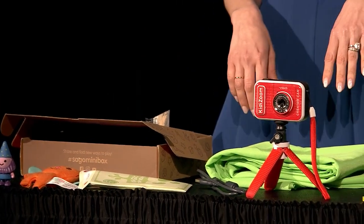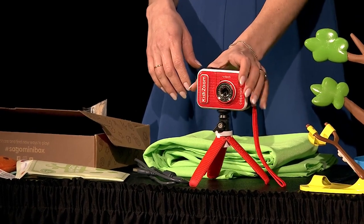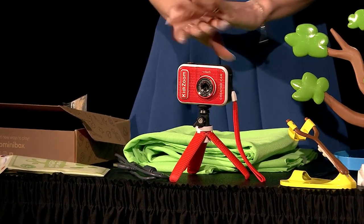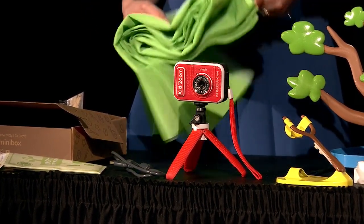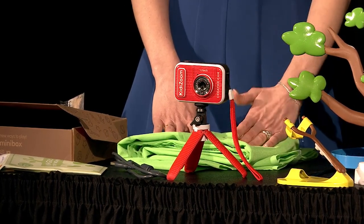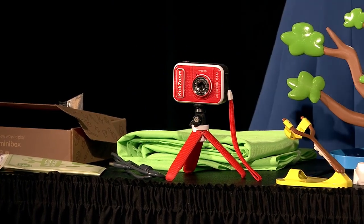For kids who want to be the creators, there's the Kidizoom Creator Cam from VTech. This is what kids need if they want to make a vlog, shoot a how-to video, or do unboxing. It comes with a green screen and special effects — lots of fun for kids who maybe want to potentially be the next YouTube star. And that's it for IRL.